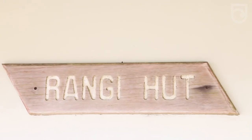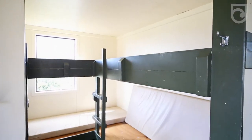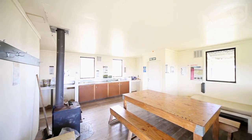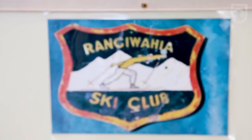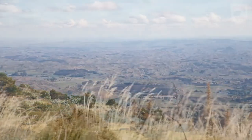This is Rangawaihea hut. It's 12 bunks, two different bunk rooms with a wood burner in between. This is a serviced hut with lots of wood. It's nice and cosy and warm — it's really authentic. A great place to stay, and the views are amazing. When you open the front door, what you look at is incredible.